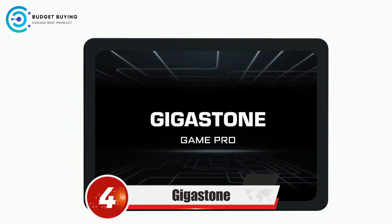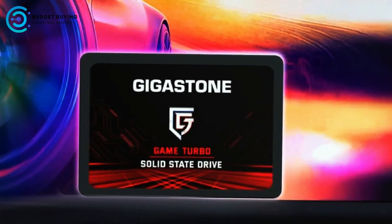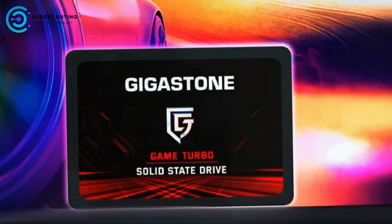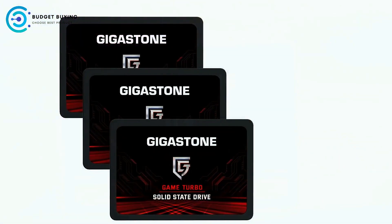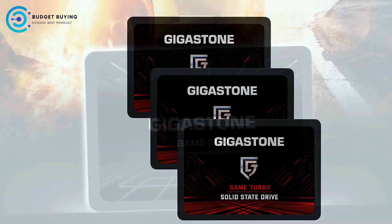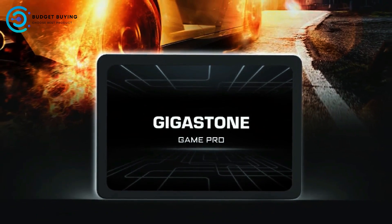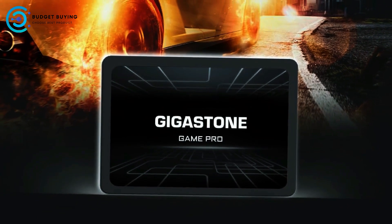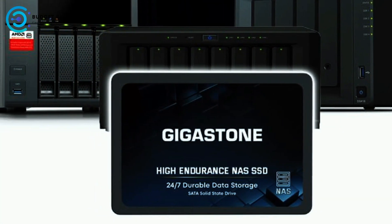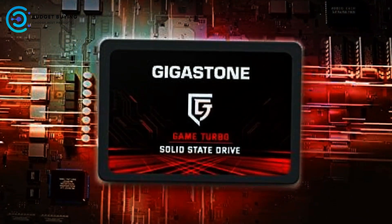Coming in at number 4, the Gigastone SATA internal SSD. The Gigastone SATA internal SSD is engineered to meet the demanding needs of heavy workloads, making it the top choice for NAS systems. Built for continuous 24/7 NAS cache operations, this SSD offers a sequential transfer speed of up to 530 MB/s, ensuring fast and efficient data handling.